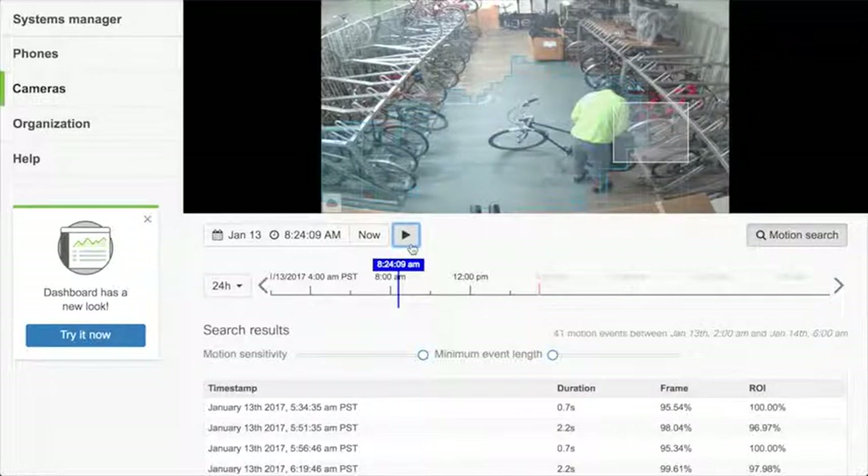A good example: one of my colleagues left a camera I'd given them on a work surface in the office and came back the next day to find it was gone. They went to the camera watching that surface, did a motion search, and found that I had picked up their camera and put it in a store cupboard. Rather than watching hours and hours of video, they found the answer with a fraction of the effort — really valuable.